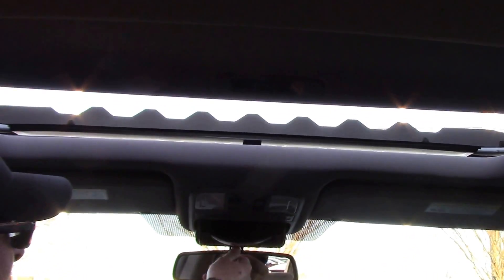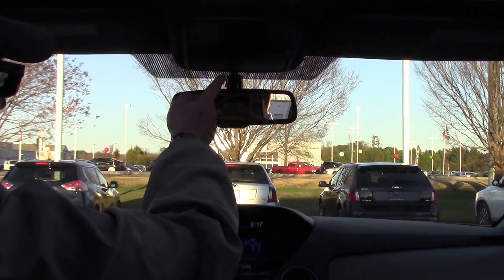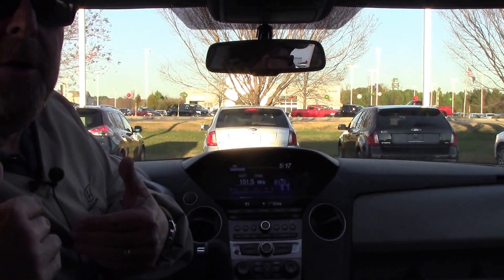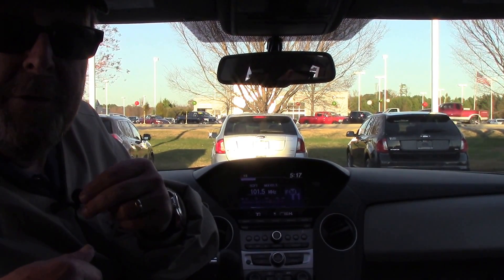You have your sunglass holder with conversation mirror. Guys, if you're looking for a good car, a good SUV, come down and ask to speak to Brian Fischer. I'll put you in this car — I always treat you like family.